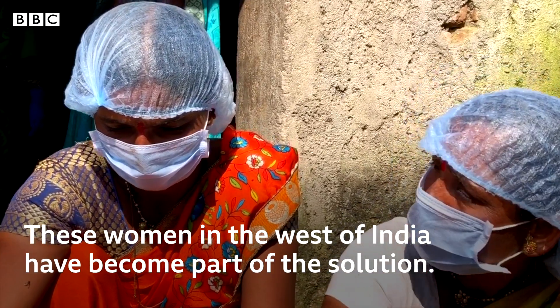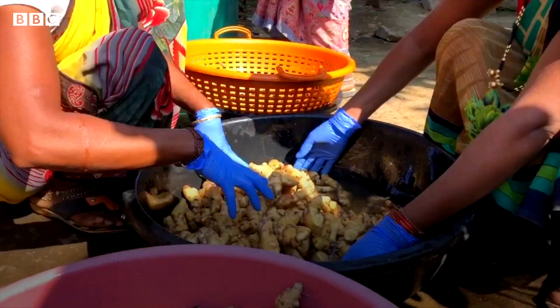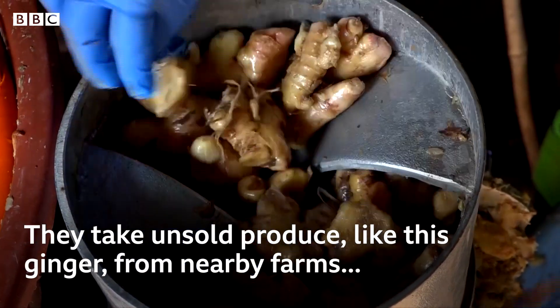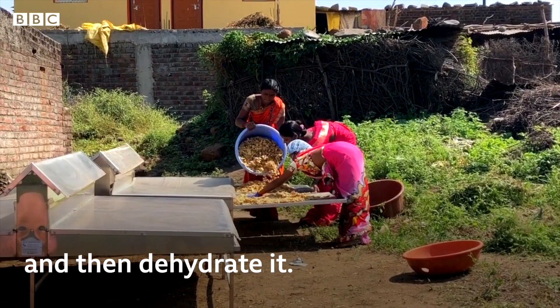These women in the west of India have become part of the solution. They take unsold produce like this ginger from nearby farms, chop it up and then dehydrate it.